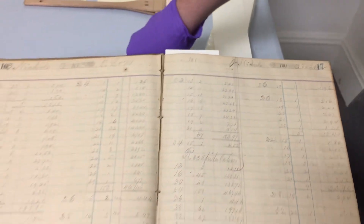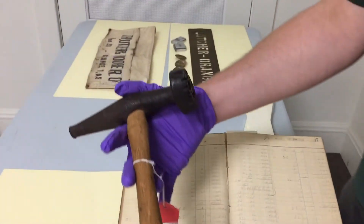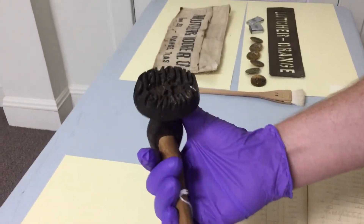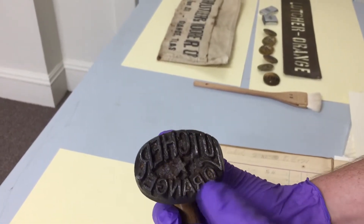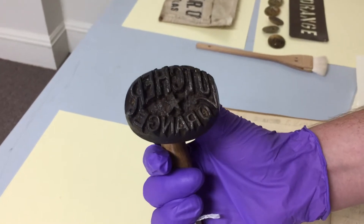One of the other cool things is we actually have a log marker that the lumber company used right here. This one dates to a little bit later — the 1920s — and if you look closely it's backwards and in reverse, but it says Lutcher in Orange, and it has the star on there because they were known locally as the Star and Crescent Mills.